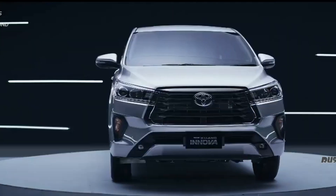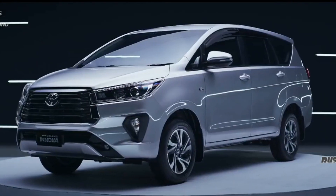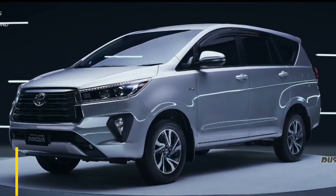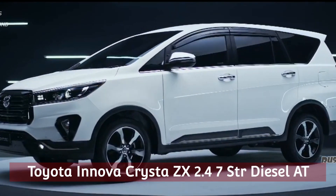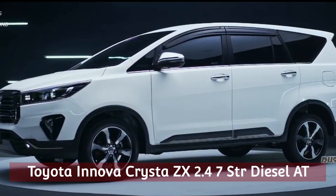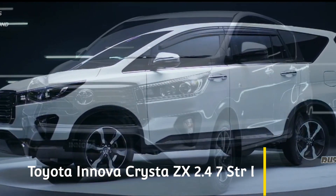To be more precise, this is a review of the top variant of the Toyota Innova 2021. The full name is Toyota Innova Crysta ZX 2.4 seven-seater diesel automatic — that's quite a big name.